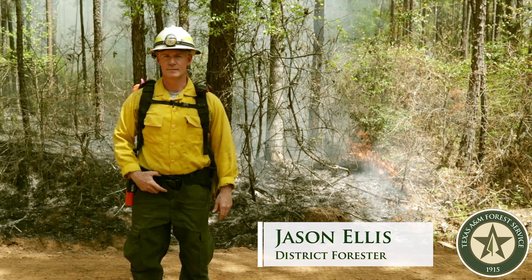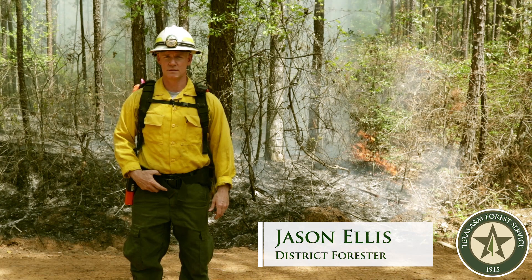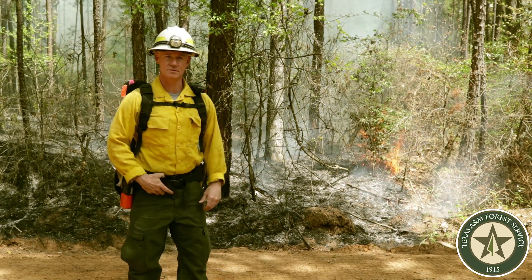Hello, my name is Jason Ellis. I'm a district forester with the Texas A&M Forest Service, and this is a prescription burn.